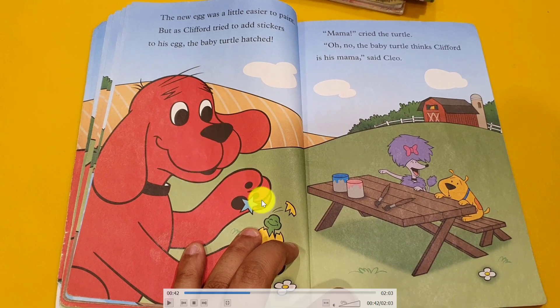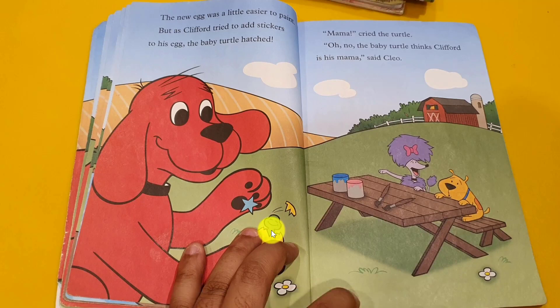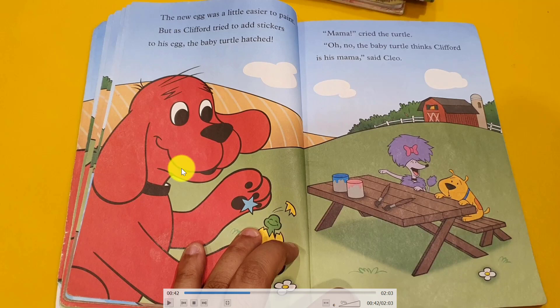So Clifford was happy to start painting. The new egg was a little easy to paint. But as Clifford tried to add stickers to his egg, the baby turtle hatched. When he put a sticker on the egg, the baby turtle came out. He said, mama, mama! He cried. He thinks the dog is his mother.